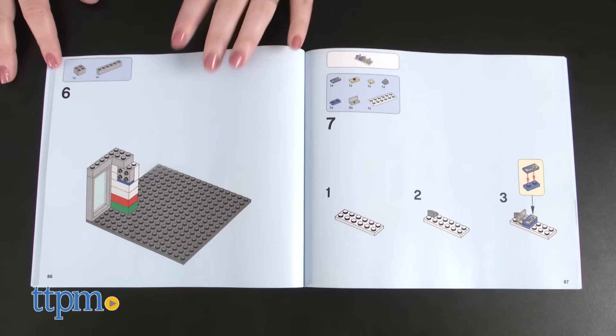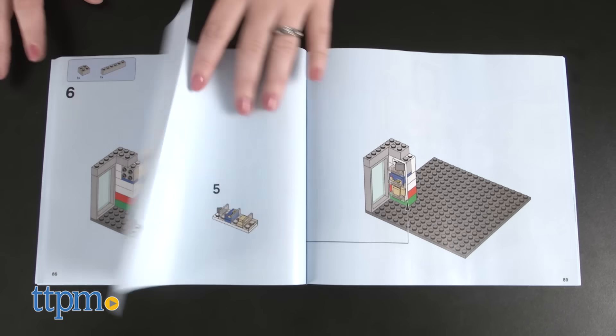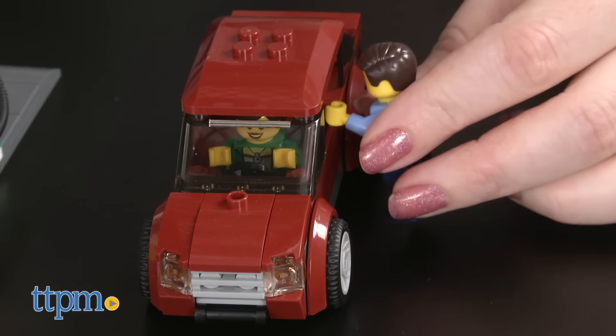It took us 45 minutes to build the set as the gas station and the instructions were easy to follow. Remember that you can't build both models at the same time.